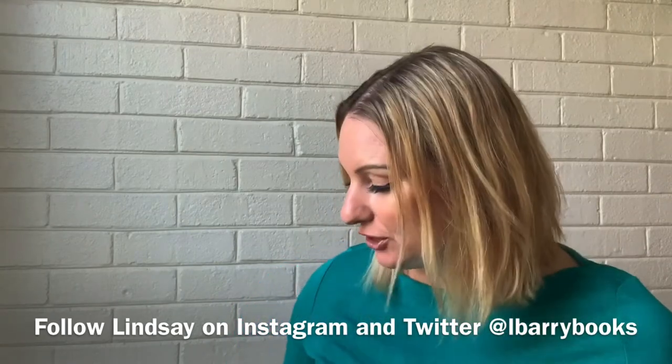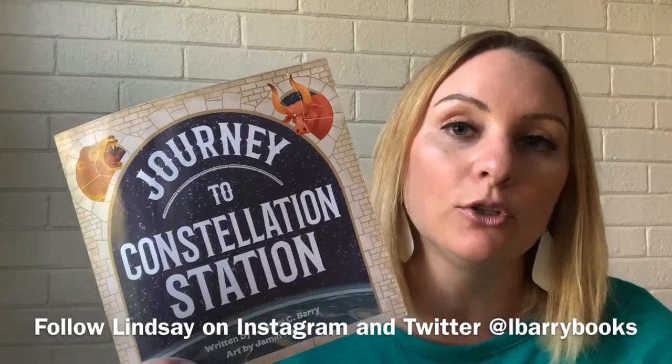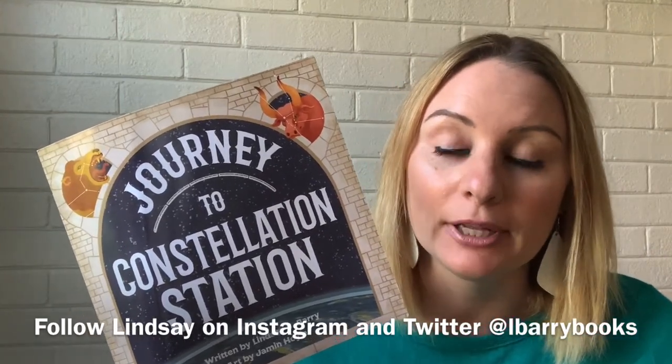Another reason I'm excited to share Journey to Constellation Station is that it really incorporates STEM and STEAM ideas. Teachers use it to start their lesson plans on the solar system — they'll read the book and then incorporate their lesson plan. Another thing is engineering and imagination: what sort of station could you or your classmates come up with? How would you get there? What would it contain? What could you see from it?